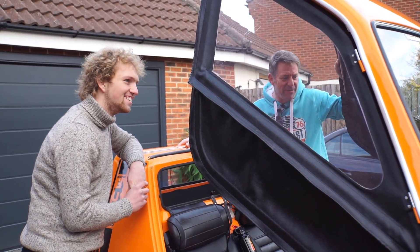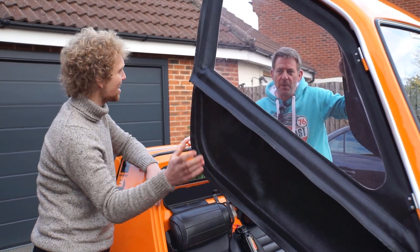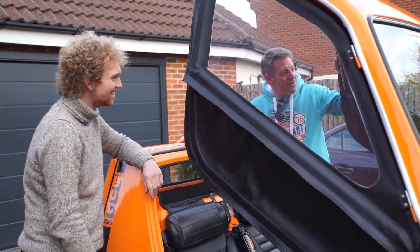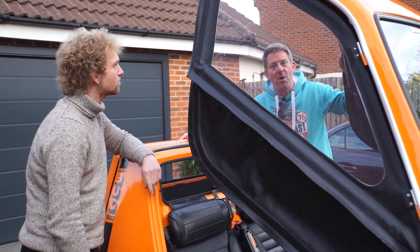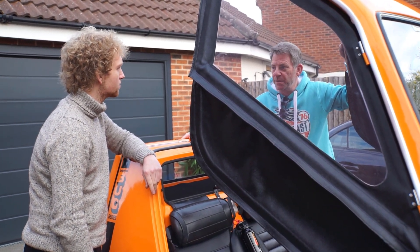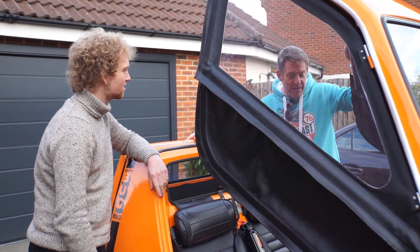T-Rex. Absolutely T-Rex. These doors look like they block out a lot of sound. Not really, but they certainly block out a bit of rain and snow and everything else you're going to encounter. And of course the nice thing is in the summer you can completely remove them, so it's open and you get that go-kart feeling that you've already identified about the car.